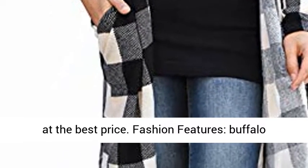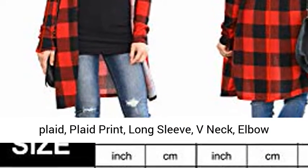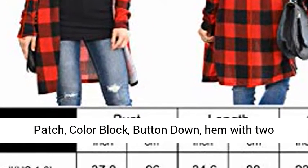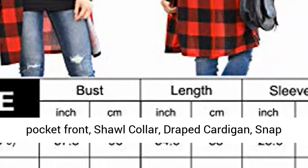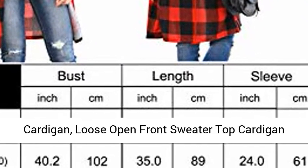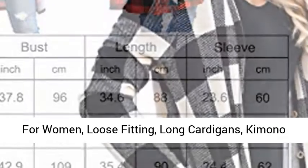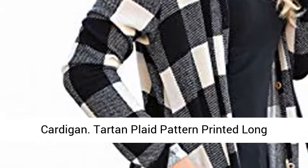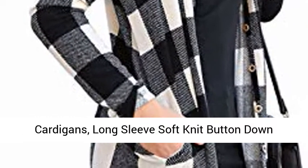Fashion Features: Buffalo Plaid, Plaid Print, Long Sleeve, V-neck, Elbow Patch, Color Block, Button Down, Hem with Two Pocket Front, Shawl Collar, Draped Cardigan, Snap Cardigan. Loose Open Front Sweater Top Cardigan for Women. Loose Fitting Long Cardigans, Kimono Cardigan. Tartan Plaid Pattern Printed Long Cardigans. Long Sleeve Soft Knit Button Down Draped Cardigan.